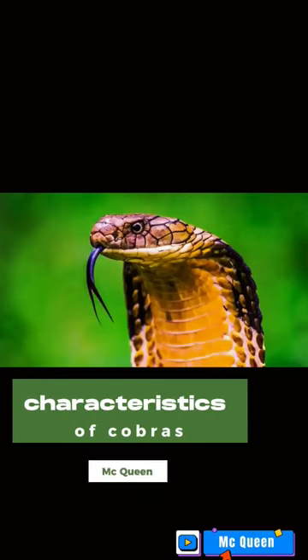This snake habitat can be found in caves, forests, swamps, bush areas, agricultural land, and around residential areas.